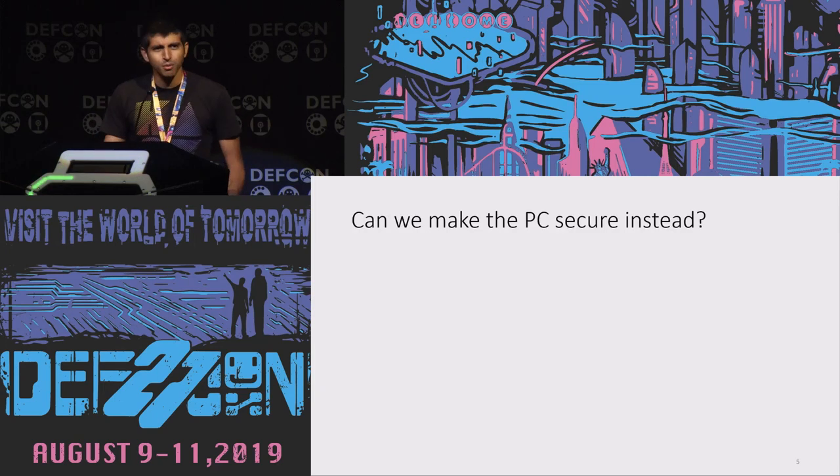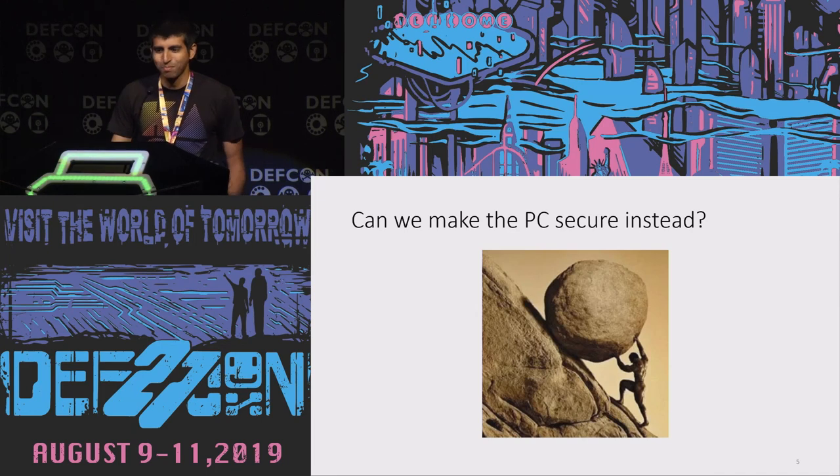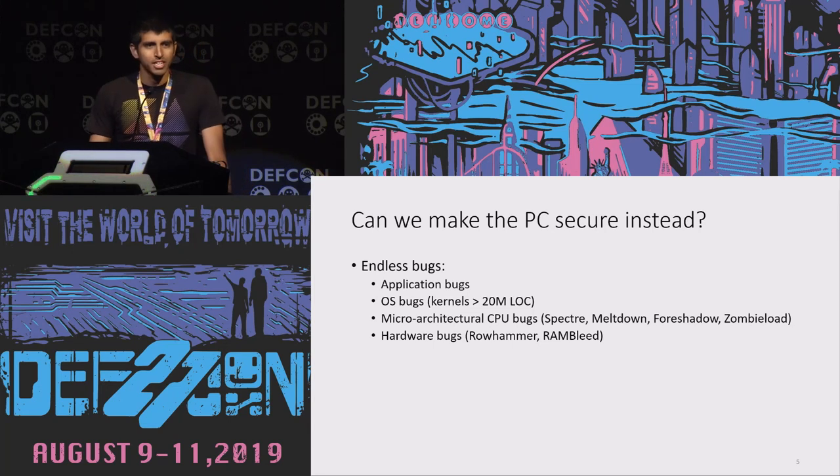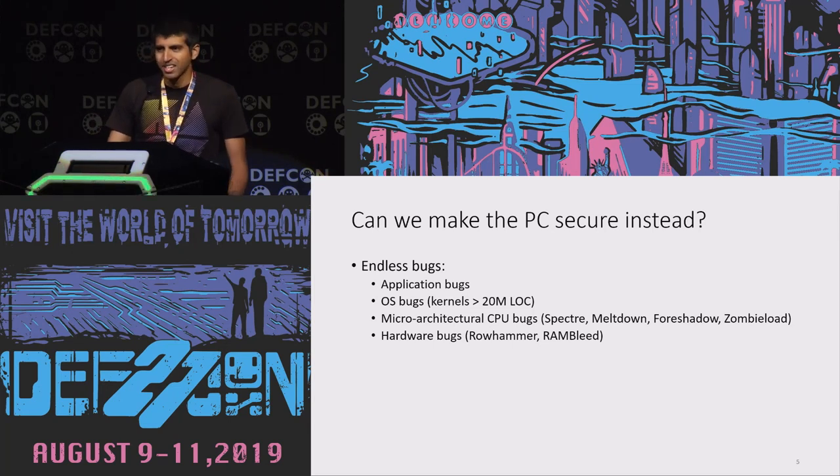You might ask: can we just make the PC secure instead? Well, the PC is kind of a disaster. Everything is terrible. It's just this tower of complex technologies where every one of them has major security flaws. While we have mitigations and workarounds for a lot of these, it's just a cat and mouse game — new attacks come out, developers patch those exploits, then the cycle repeats. We have no strong security in any principled sense.